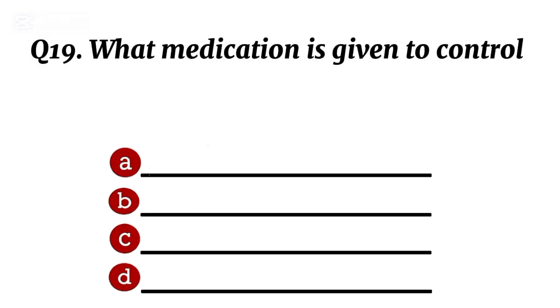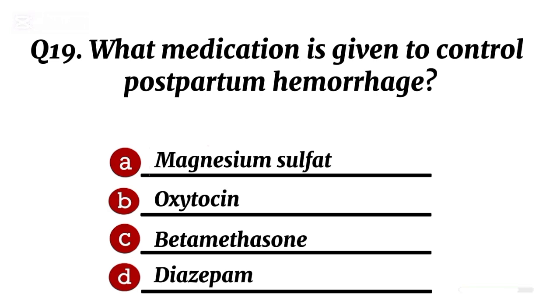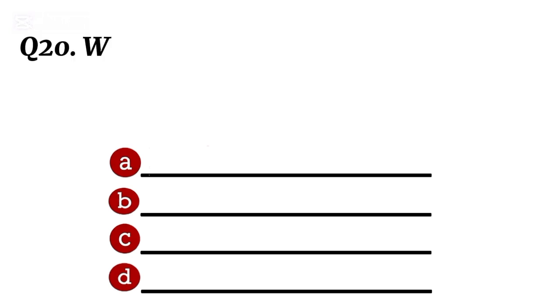Question 19. What medication is given to control postpartum hemorrhage? Correct option D: diazepam.